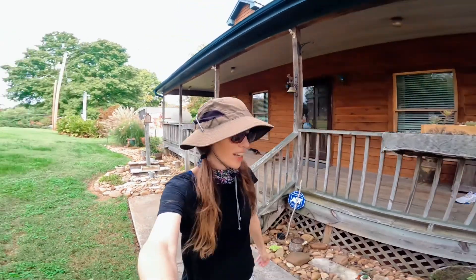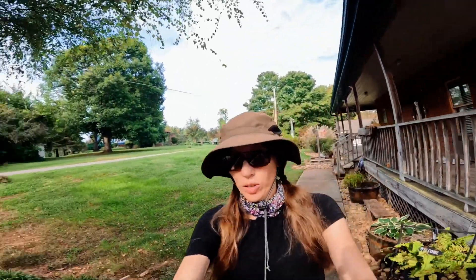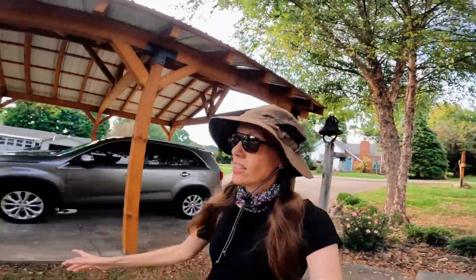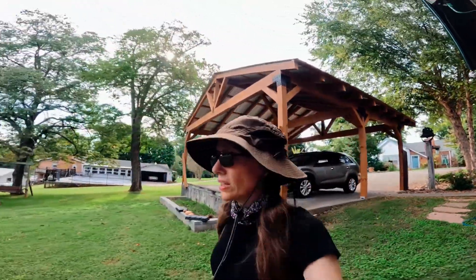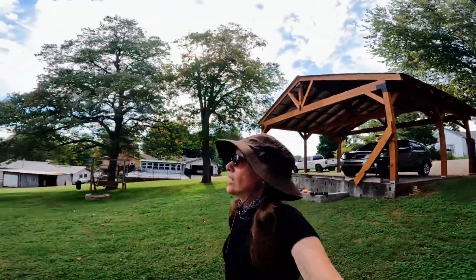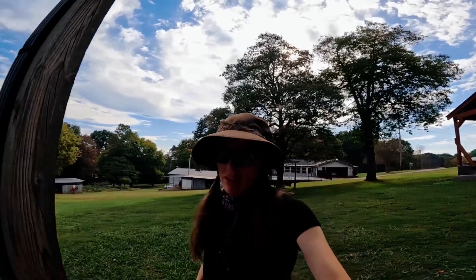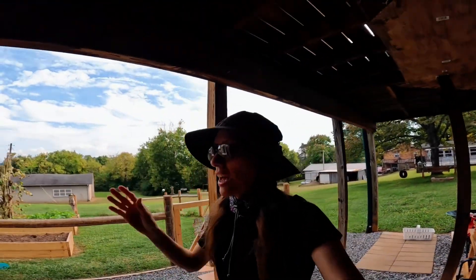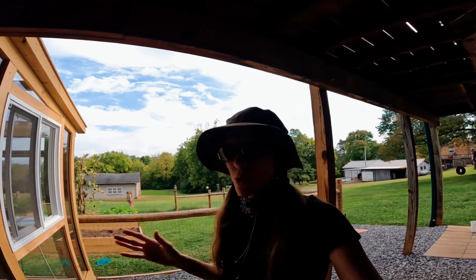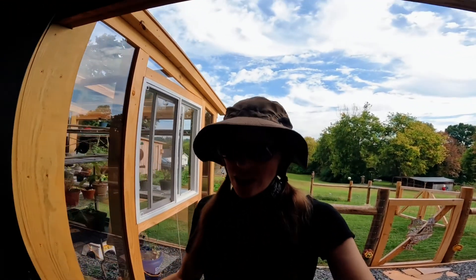Good evening, hope you guys are having a good day. It is beautiful here today, cloudy though, starting to cloud over a little bit. I think we might begin to get some rain in the next few days. I'm gonna come in here and check the greenhouse real quick, and then I need to go down the hill and check the chickens.